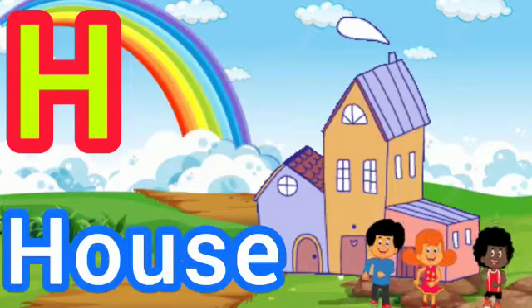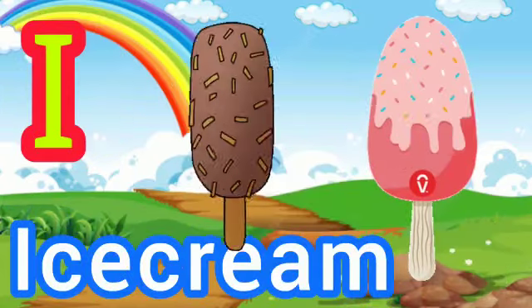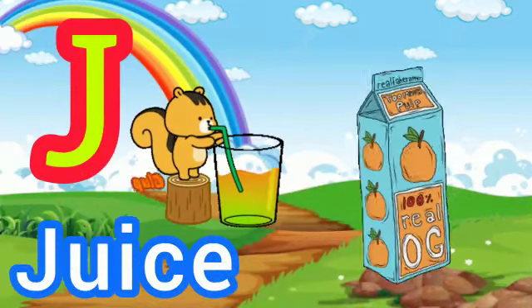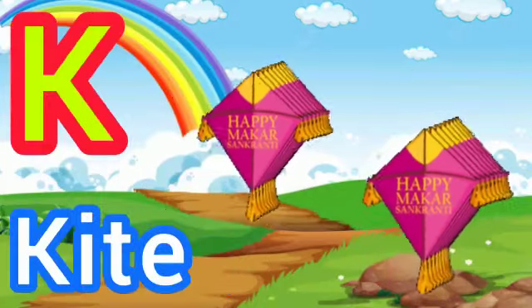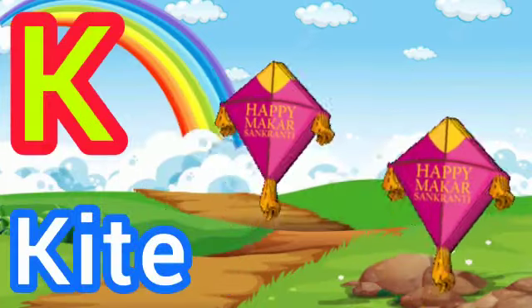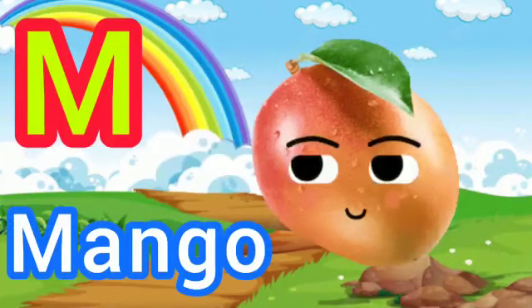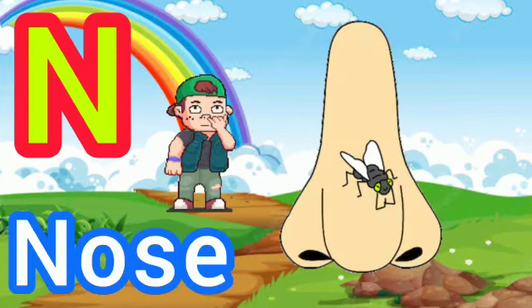H for House, I for Ice Cream, J for Juice, K for Kite, L for Lohan, M for Mango.